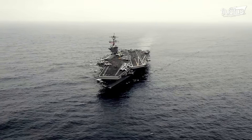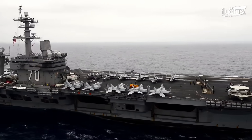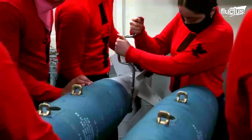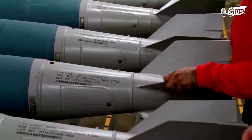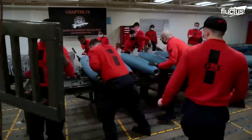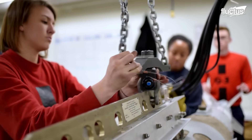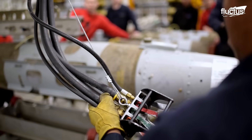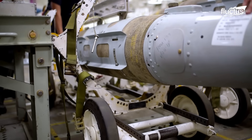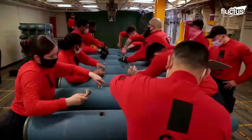Aircraft carriers deployed on international waters should always be ready to deploy munitions at a moment's notice. The weapons magazine, also known as the bomb assembly room, is vital for such a rapid response. Specially trained sailors, known as ordnance handlers, use different types of tools to make a standard size bomb. These sailors are well trained in manufacturing and assembling different types of bombs.